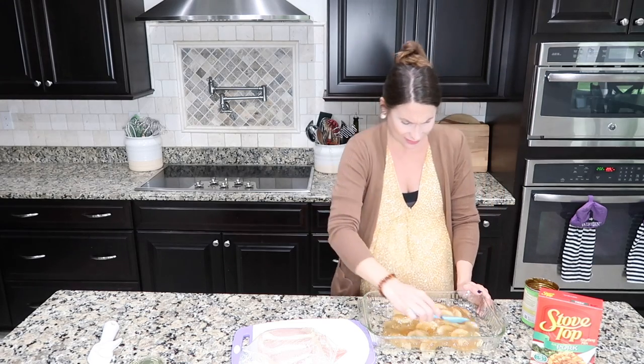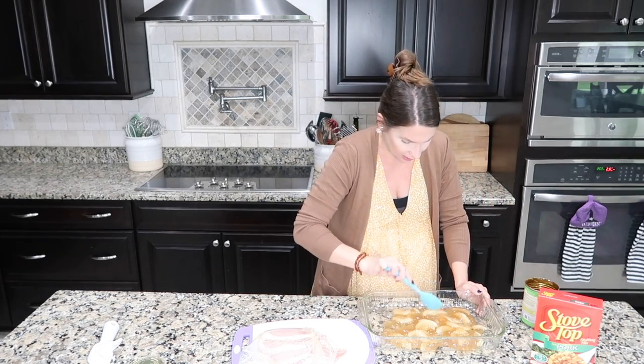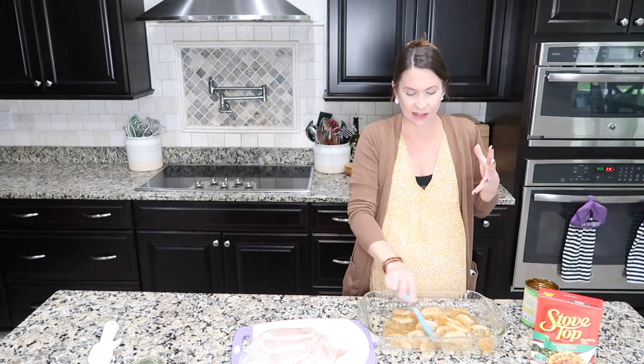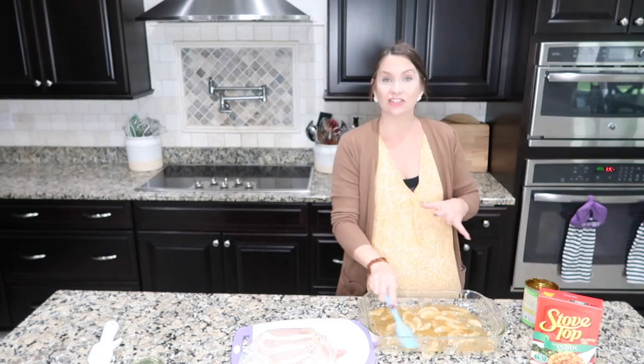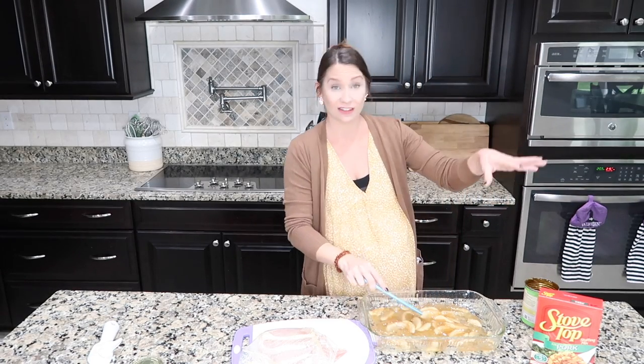So this is one can of apple pie filling and I'm going to spread that across the dish. This is the perfect amount. It kind of combines like a dessert with dinner, and who doesn't like that? This dish has a nice balance because of the stuffing mix — you've got the sweet and the salty.